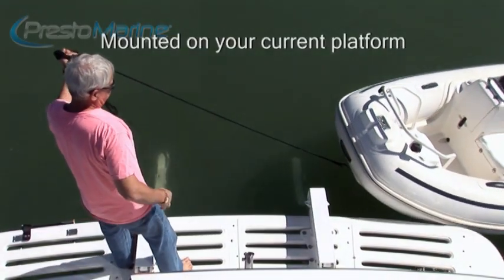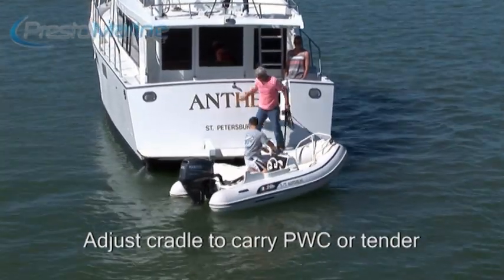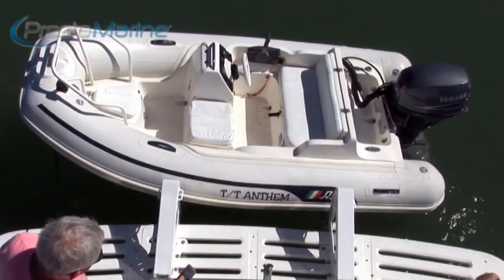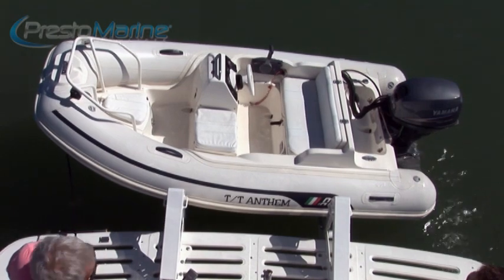I manage Porter Yachts Charter, which has several of these yachts, and we were trying to find a solution to get the PWCs and the tenders in the water without having to use so much crew. So we found these Presto Marine lifts, and I got to tell you, they're the hottest thing since sliced bread. You can take one of these things and put it in the water in 60 seconds.